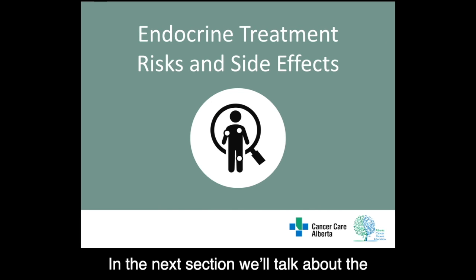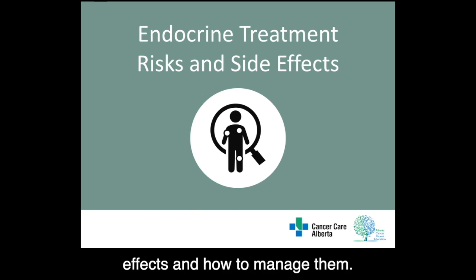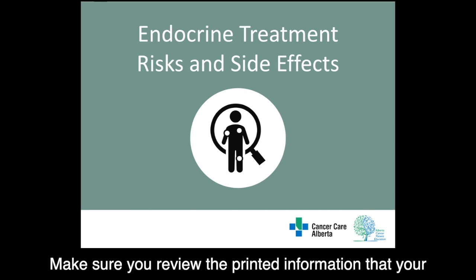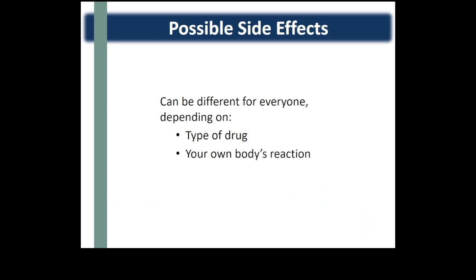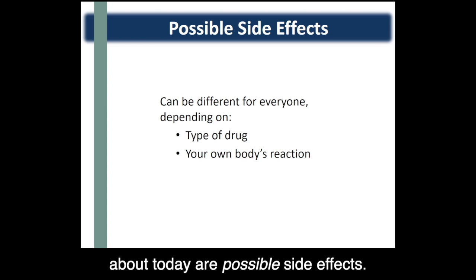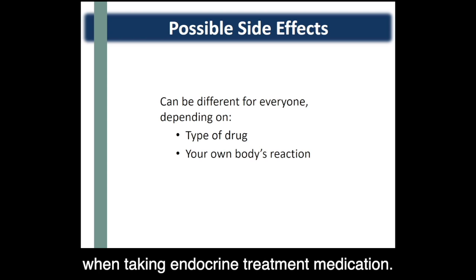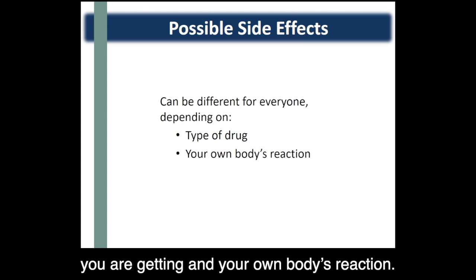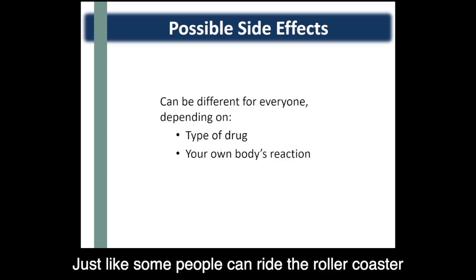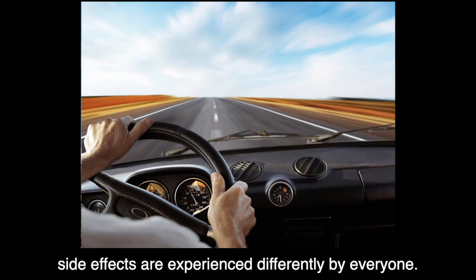In the next section, we'll talk about the possible side effects of endocrine treatment and how to manage them. Make sure you review the printed information your pharmacist will give you when you fill your prescription. Remember that the side effects we'll discuss are possible side effects — not every patient will experience symptoms. Side effects depend on the type of drug you are taking and your own body's reaction. Just like some people can ride a roller coaster all day without getting sick while others can't ride in the backseat of a car, side effects are experienced differently by everyone.